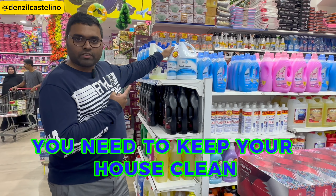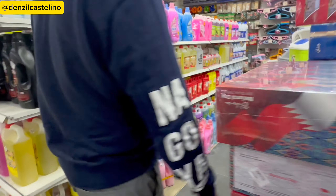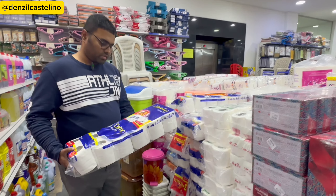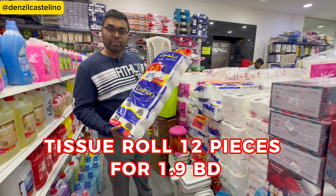You need to keep your house clean — there's bleach for 1.3 BD. And tissue rolls — 12 pieces for 1.9 BD.